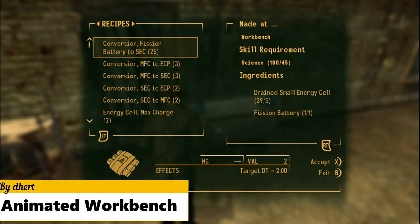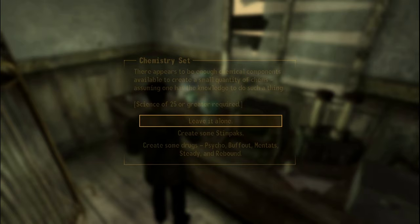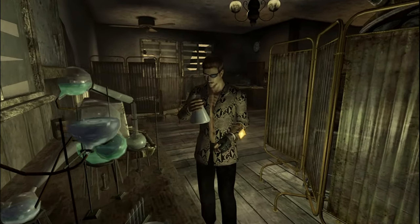The Animated Workbench mod plays an animation when interacting with workbenches, campfires, and chemistry sets in third person. There are not many third person animation mods out there, so I appreciate this effort by the mod author.